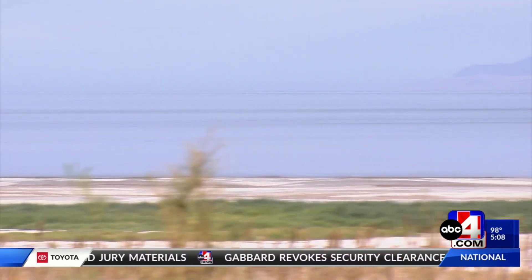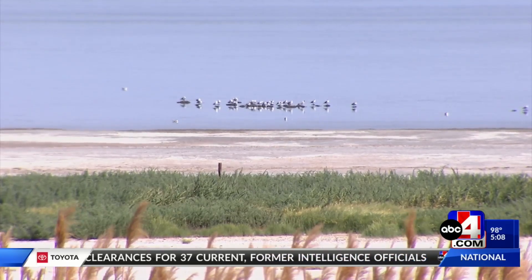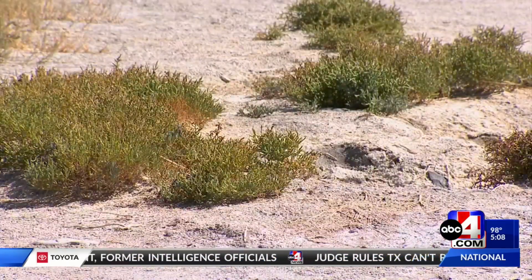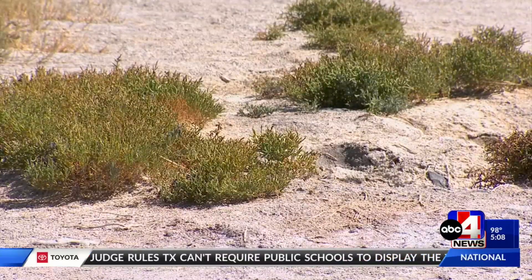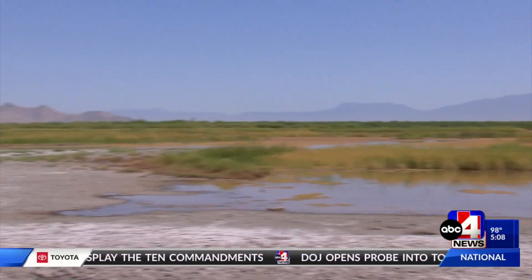This is the first time anyone has used this specific type of technology on a saline lake. It comes as the legislature advances a proposal to raise the berm dividing the lake's north and south arms, a move environmentalists say could accelerate the drying of the north arm.